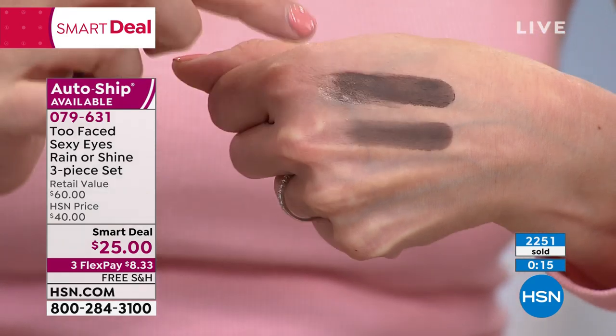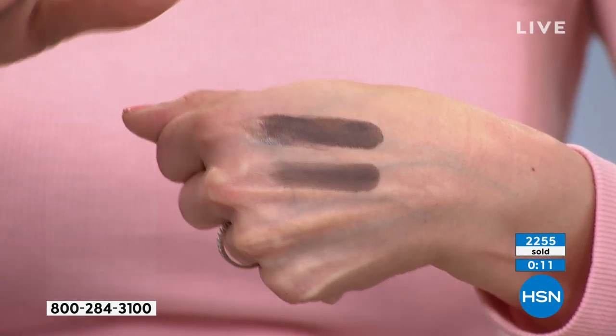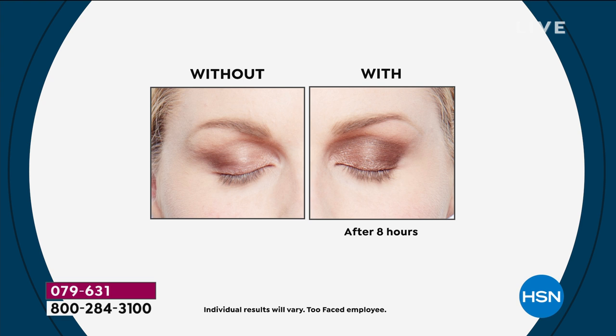So it makes it more intense, it waterproofs it, crease-proof, fade-proof, smudge-proof, and any eyeshadow is turned into a one-out. 100% of the people who tried it said they would trade in their old primer for this one, and you're getting it for free. You're not paying a dime for it.